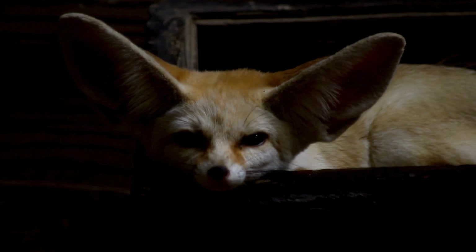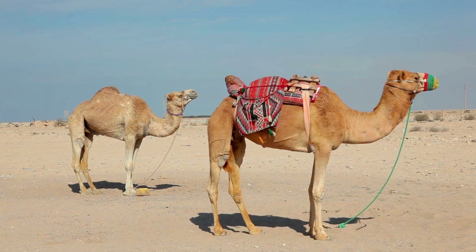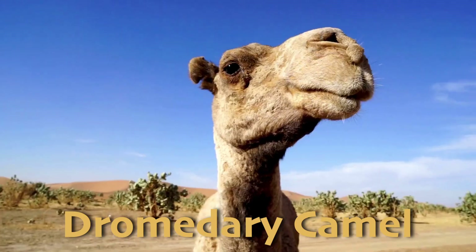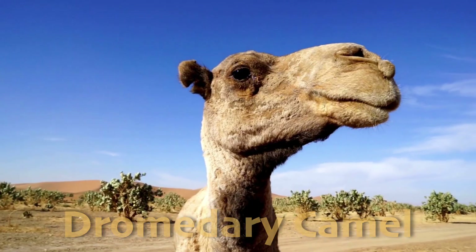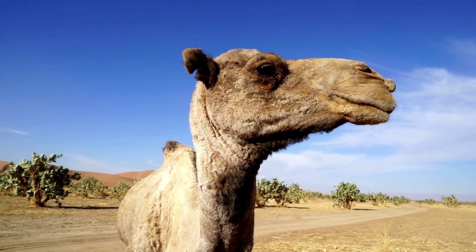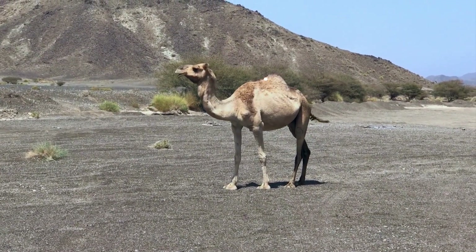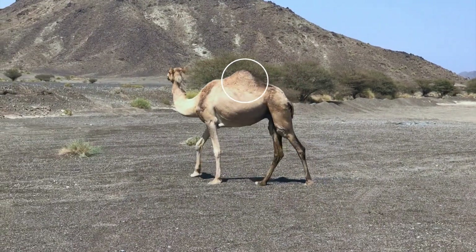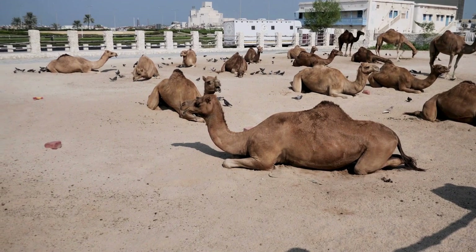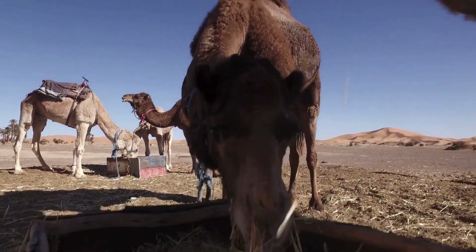There's another desert animal that's nearly impossible to miss: the dromedary camel, also known as the Arabian camel, is the ultimate desert survivor. Found in the deserts of the Middle East and North Africa, these camels are well adapted to withstand the harsh conditions of the desert biome. Dromedary camels have a single hump, which stores fat they can metabolize for energy when food is scarce. Contrary to popular belief, camels do not store water in their humps, but they are very good at conserving water.